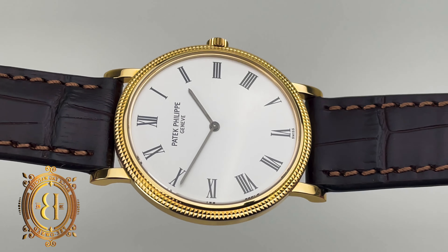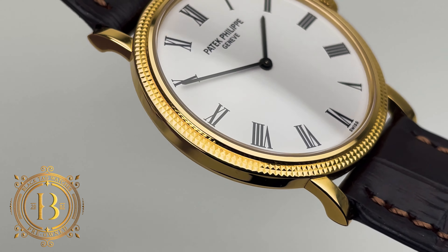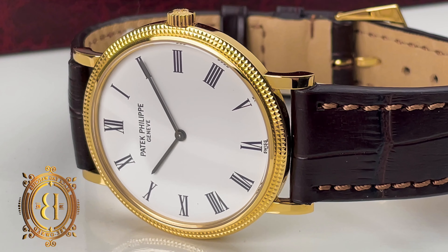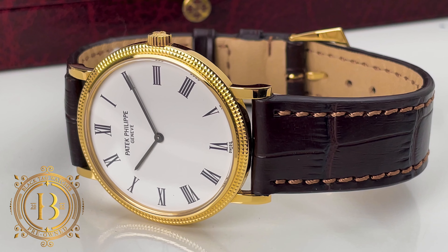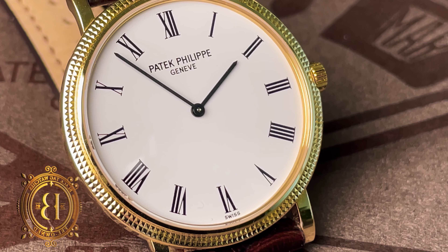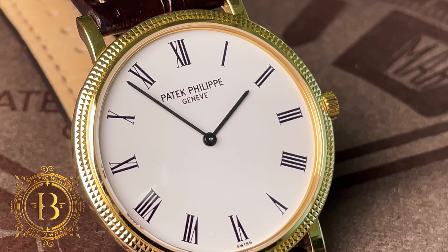The only thing I am not crazy about — and this is just my personal preference — is the lack of a seconds hand. Does it really need it? Not really, but I personally like to see it on my watches, whether it's a central seconds or a running seconds sub-dial. But this timepiece is all about the aesthetics and the less-is-more philosophy. Let's go ahead and take a closer look at this Patek — you guys let me know what you think in the comments below.